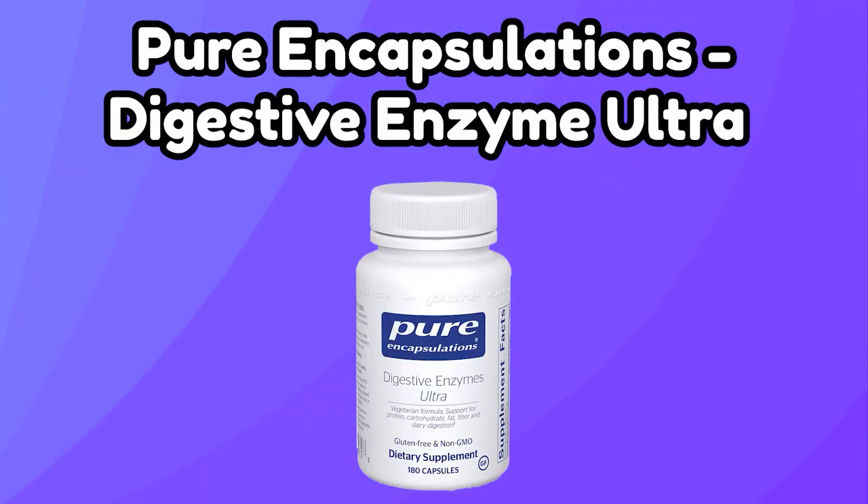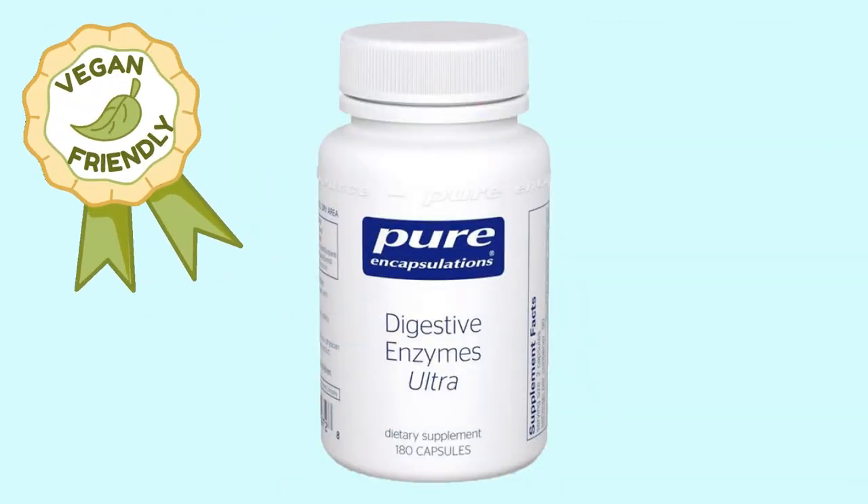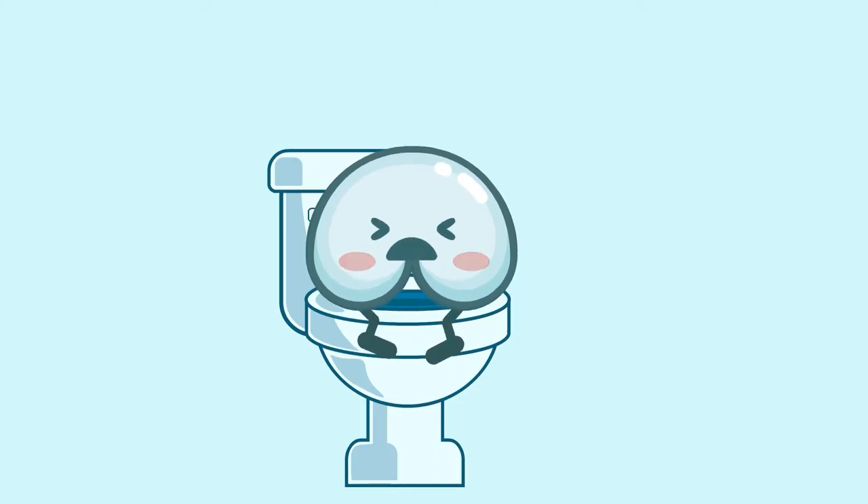Number three: Pure Encapsulation Digestive Enzyme Ultra. Another vegan friendly multi-complex enzyme capsule. Unlike Zenwise, this digestive enzyme has less active ingredients per capsule, but it's still a great option. I recommend you take this if you have a sensitive stomach or IBS symptoms, but you have to take two before each meal to get the full effect.